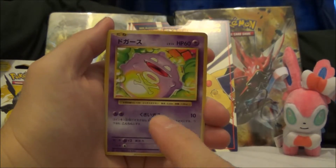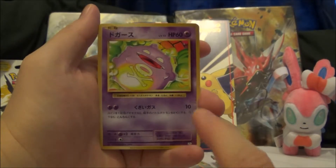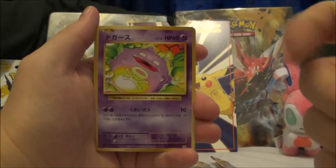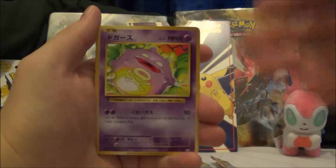Then we have three booster packs — there are ten cards in each, one of which is definitely a holo. Anyway, let's go ahead with these; I'll start from front to back and we'll see what's going on.